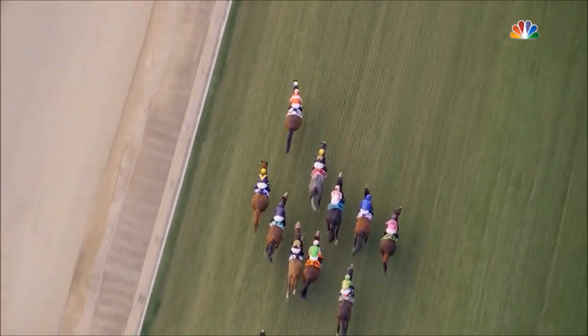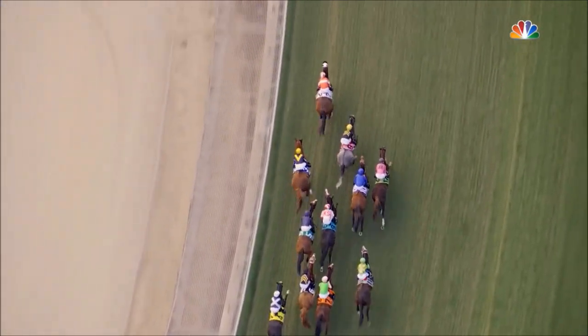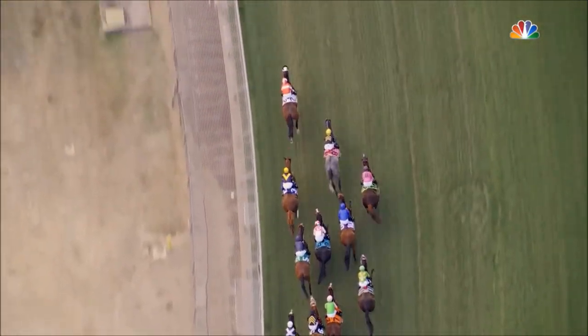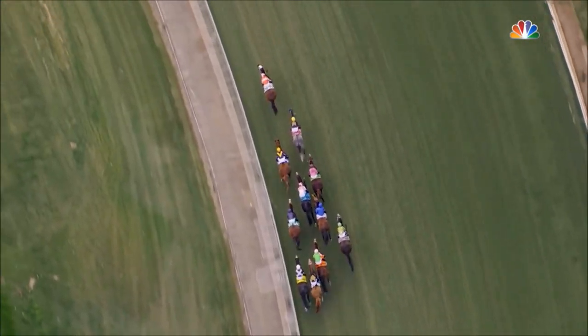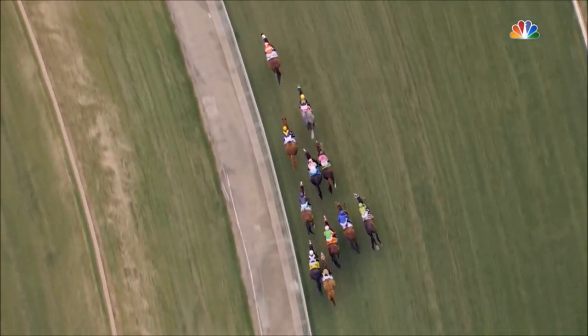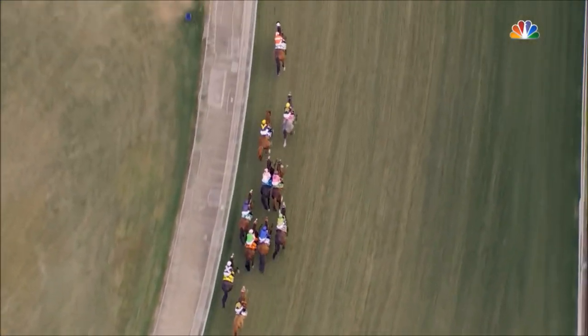Bandwa is running along in second, United is out third. Bricks and Mortar is a bit headstrong in between horses as they make their way down the hill, with Acclimate leading the way on top by two lengths in the early stages. Bandwa is on the outside in second, then United in third, Bricks and Mortar is fourth, four and a half lengths off the lead.